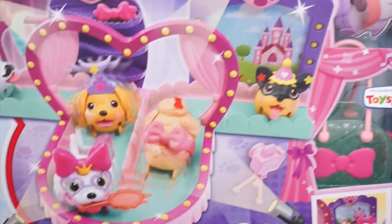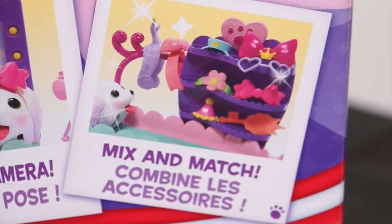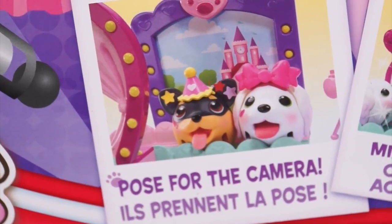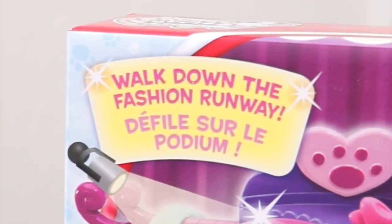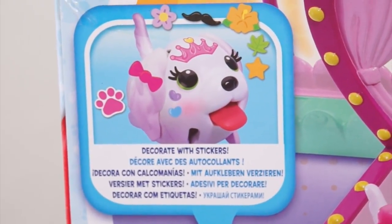This fashionable playset even comes with an exclusive Misty Spaniel! Mix and match the accessories, pose for the camera, and walk down the fashion runway! Oh, and you can even decorate your chubby puppy with stickers!